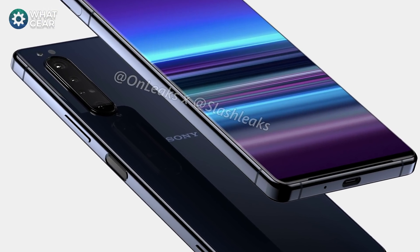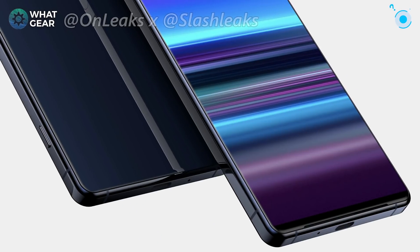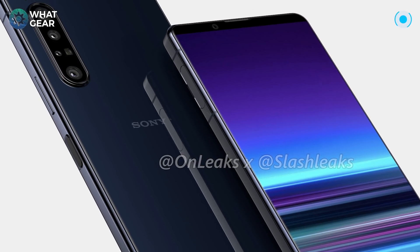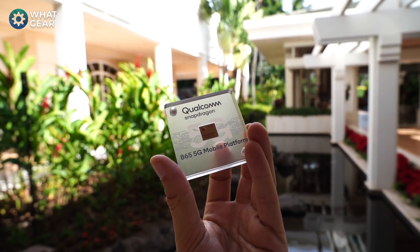What is your opinion on headphone jacks going into 2020? Is it necessary, or do you no longer need it? There's a poll in the top right corner. Also, here are some bonus features we could see on the Xperia 1.1, based on what the Snapdragon 865 is capable of.